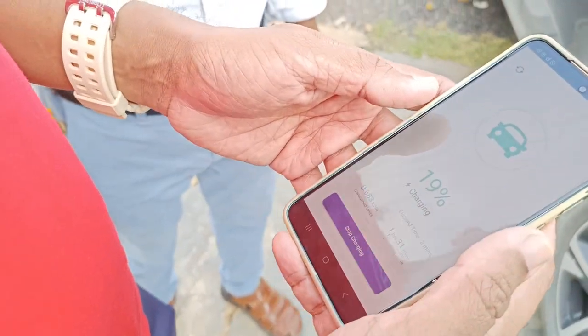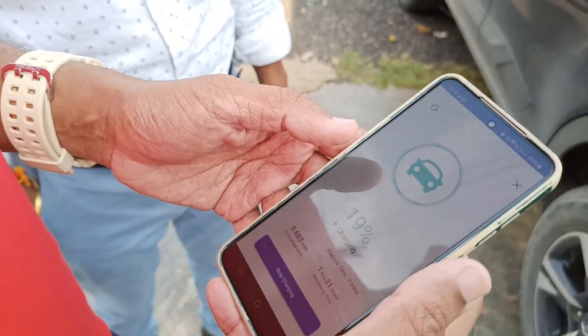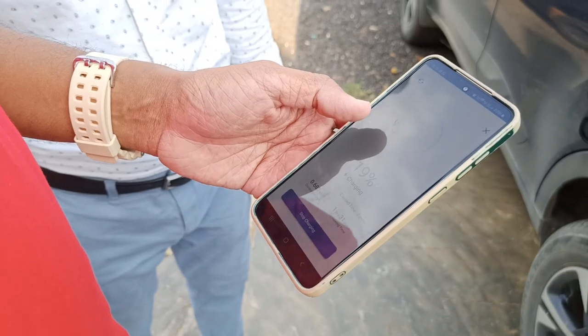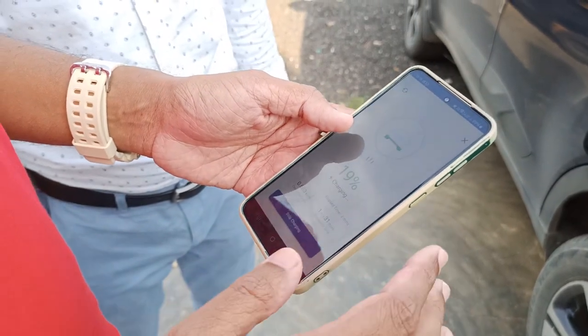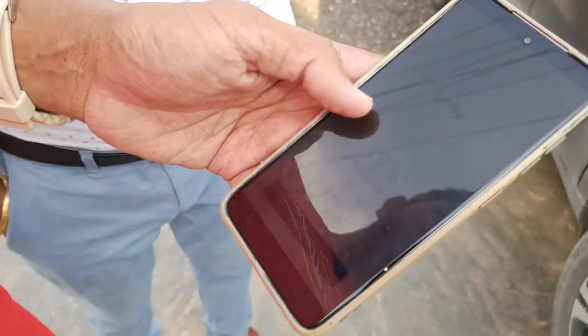If money is not sufficient, it will ask for recharging with sufficient funds. We can set a time limit — 30 minutes or 1 hour — or charge for a set number of units, like 40 units, choosing either units-wise or time-wise. Now I have set it for 40 units.